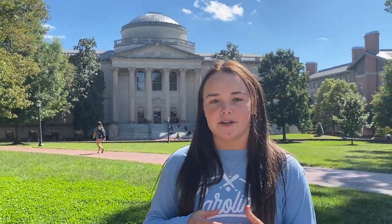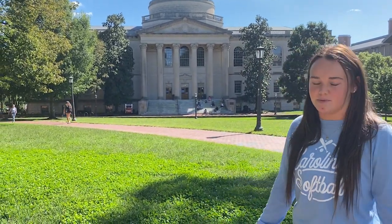So this is the quad where the majority of the undergraduate classes are held. You can also see on beautiful days like this, dozens of UNC students come out and enjoy the nice weather and the beautiful scenery.